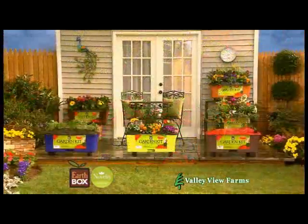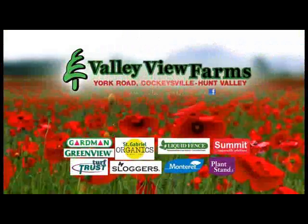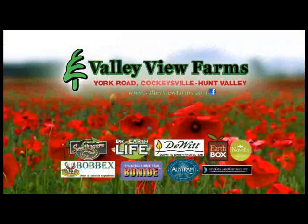So garden anywhere with EarthBox. Available now at Valley View Farms on York Road in Cockeysville-Hunt Valley.